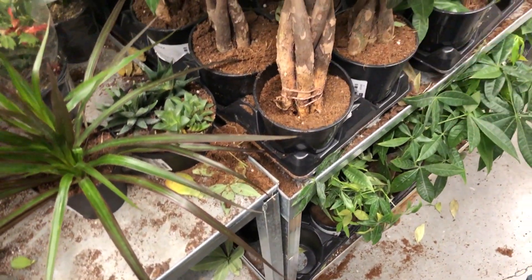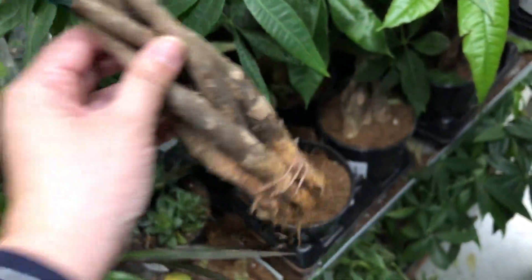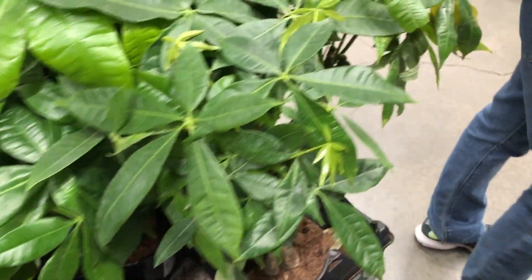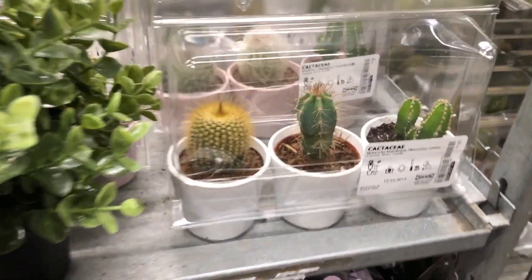Look at all the roots — dead, root rot. But you can save it though. I had luck saving a money tree that looked like that. If you guys are interested in seeing that video, I'll provide the link in the description box below.